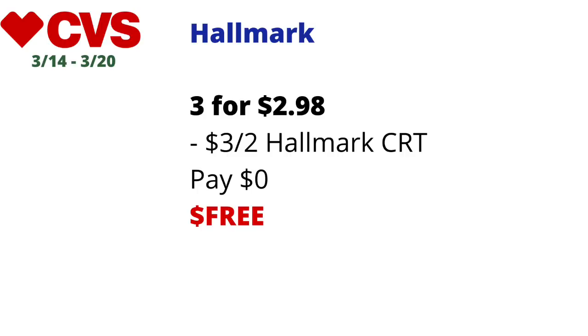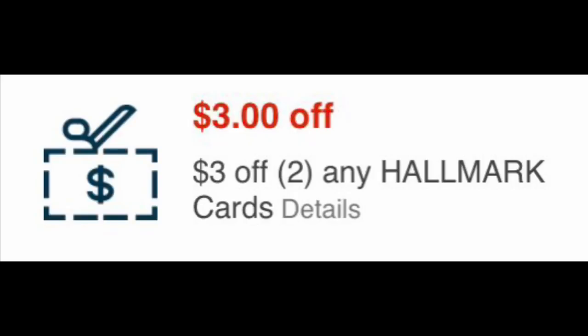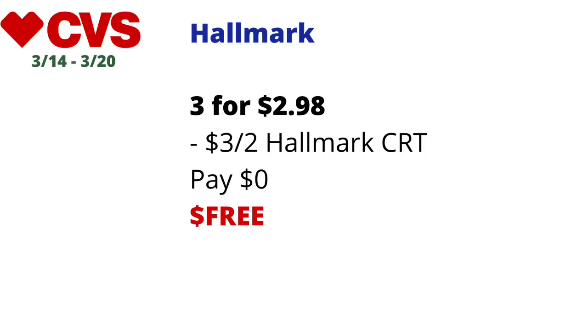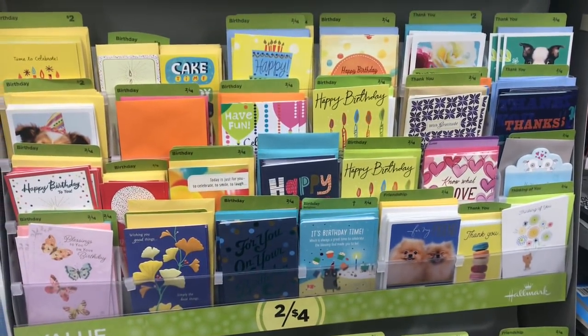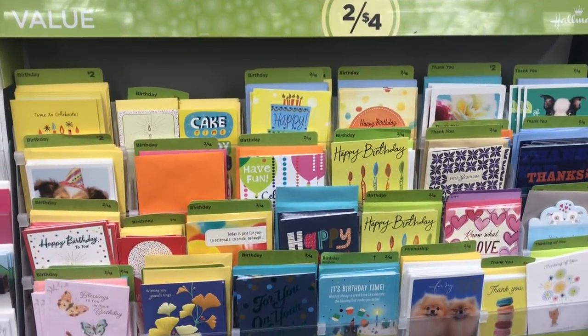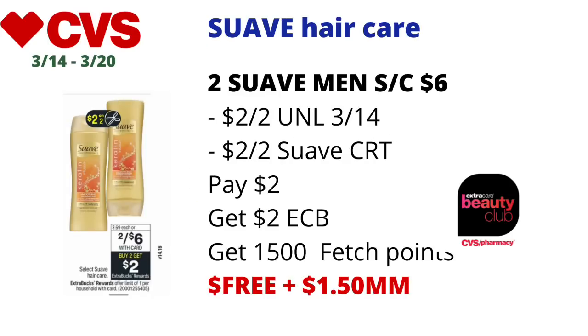If you've been receiving the Hallmark CRTs — let me know in the comments — the $3 off two Hallmark CRT means you can pick up three of the 99-cent Hallmark cards if your store sells them. Three will total $2.98; use the $3 off two CRT and pay nothing, making it free. If your store doesn't sell the 99-cent cards, check for $2 cards — it will still be a pretty decent deal.